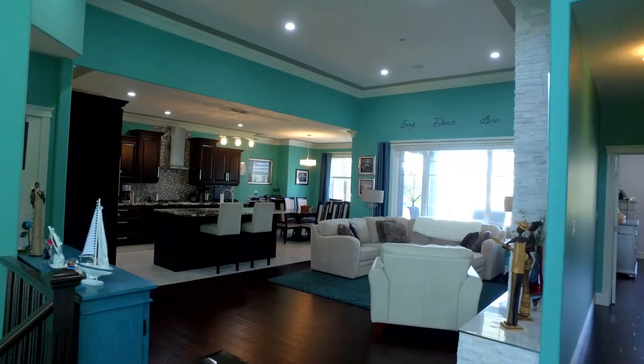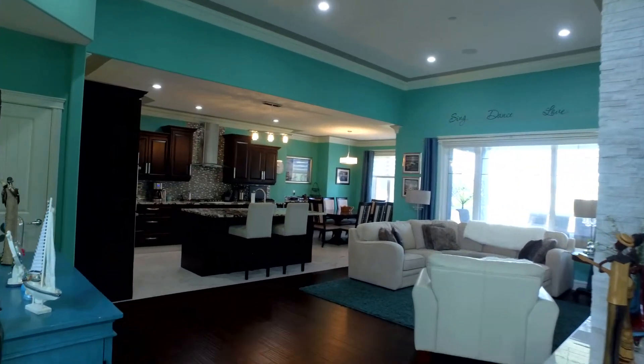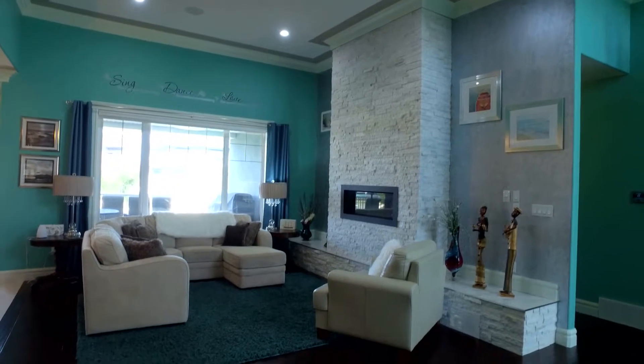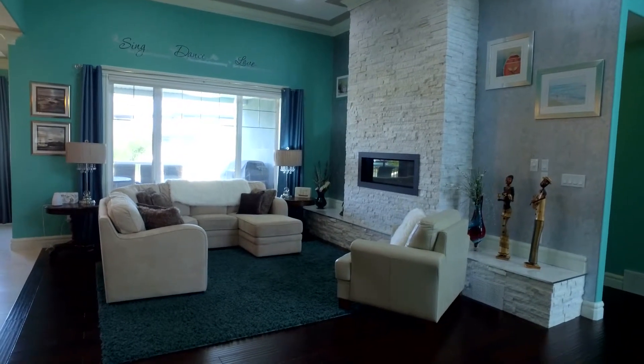As I mentioned from the entrance, we step down from 17-foot to 12-foot to 10-foot ceilings. The living room boasts 12-foot ceilings and a floor-to-ceiling stone fireplace.